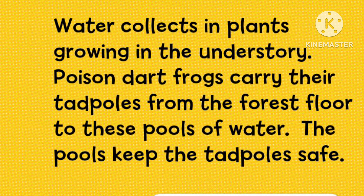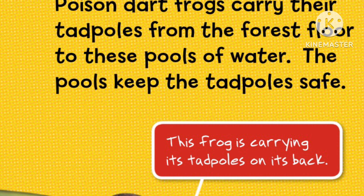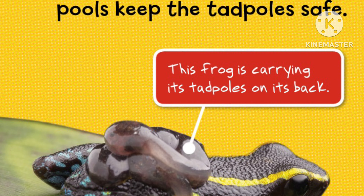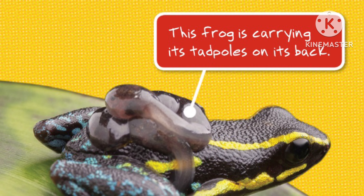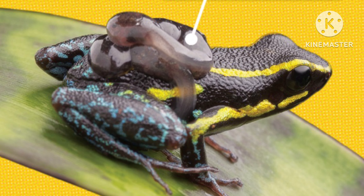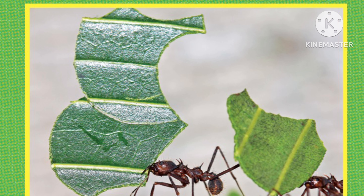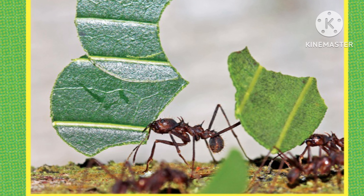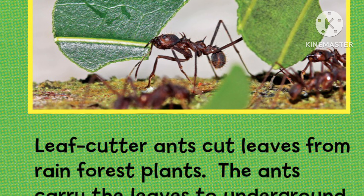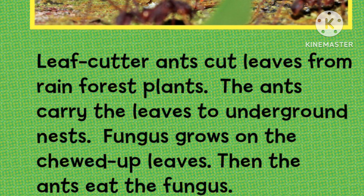Water collects in plants growing in the understory. Poison dart frogs carry their tadpoles from the forest floor to these pools of water. The pools keep the tadpoles safe. This frog is carrying its tadpoles on its back. Leaf cutter ants cut leaves from rainforest plants. The ants carry the leaves to underground nests. Fungus grows on chewed-up leaves, and then the ants eat the fungus.